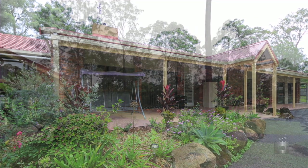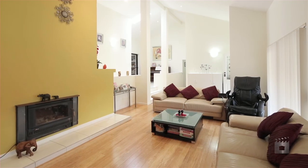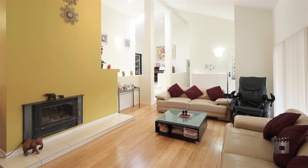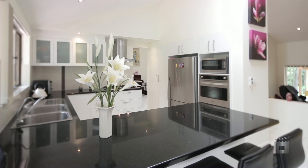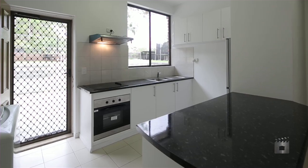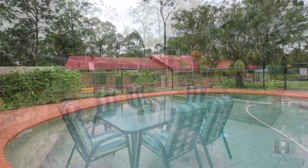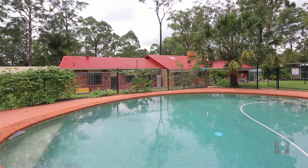Positioned on a gently sloping block of approximately 4,139 square metres, this Mudgerabah home is big enough for the whole family. The split-level residence comprises three bedrooms in the main home and a two-bedroom granny flat. There is plenty of yard for children or animals to enjoy surrounding the in-ground pool, along with a vegetable garden and chook pen.